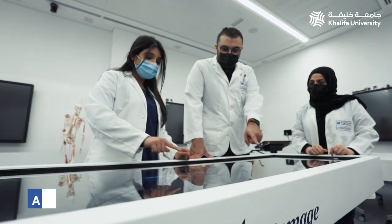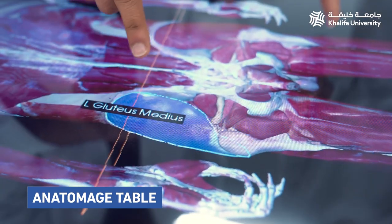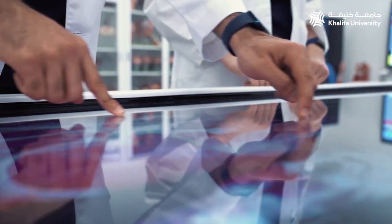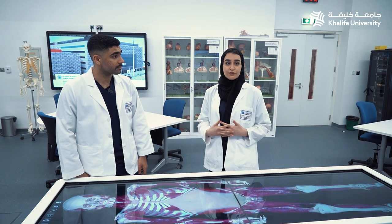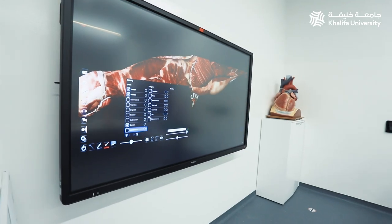Situated within each lab is an Anatomage table, which is the most technologically advanced 3D anatomy visualization and virtual dissection tool for anatomy and physiology education. The content available on the Anatomage table is fully integrated with the interactive display system, allowing full projection onto the five screens previously mentioned in that lab.